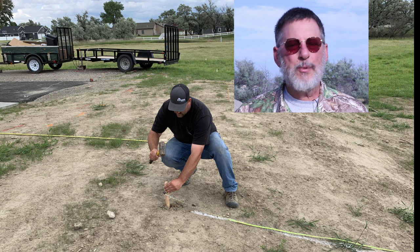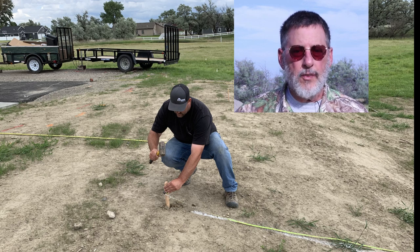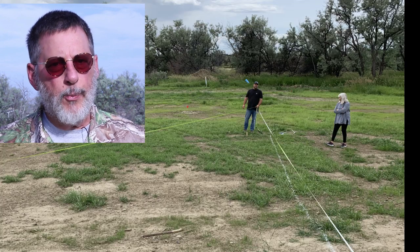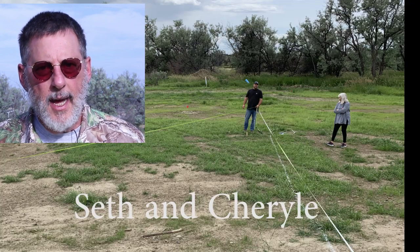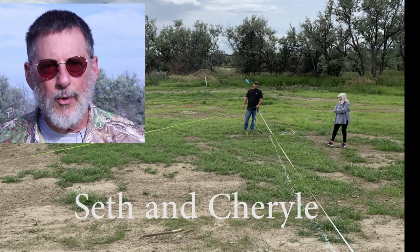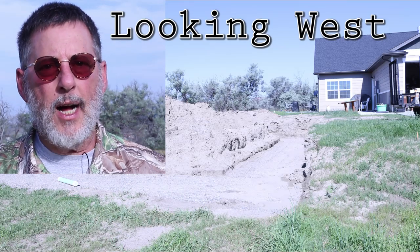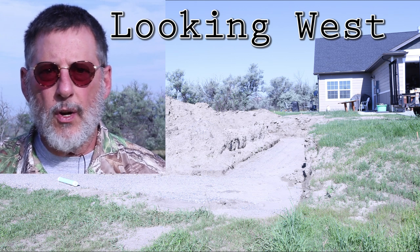Let me readjust my camera and I'll show you around my property and show you some images of where my shop is going to be located. The clips I'm showing you first are of Seth, our builder — he and I laid out the shop footprint a few days ago, and it's just a bare field right now but it's going to be pretty exciting.